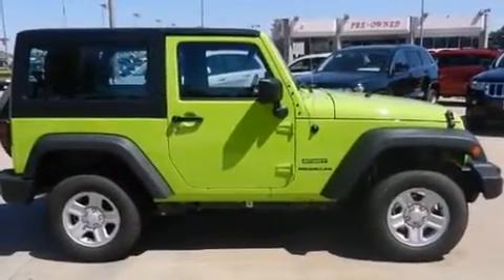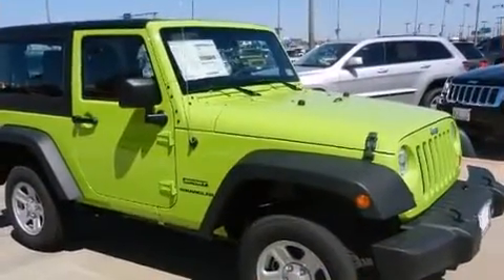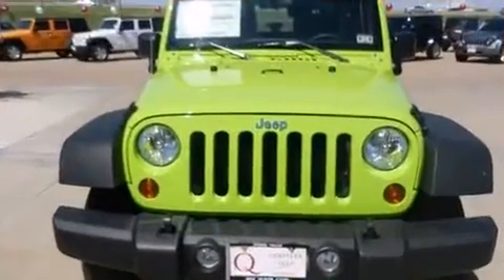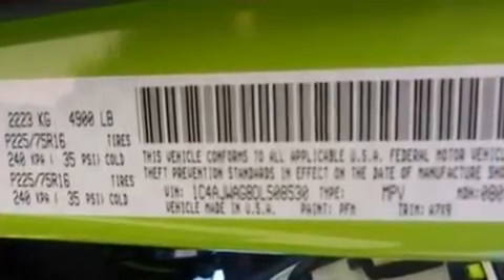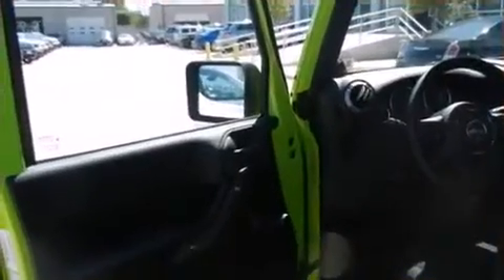Four-wheel drive allows you to go places you've only imagined. Jeep prioritized comfort and style by including a rear window wiper, front fog lights, skid plates, and much more. Safety equipment has been integrated throughout, including dual front impact airbags.